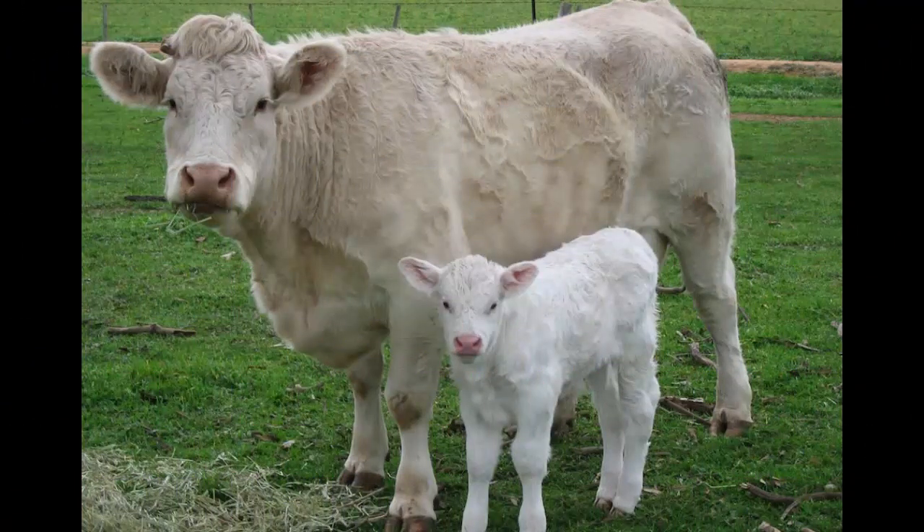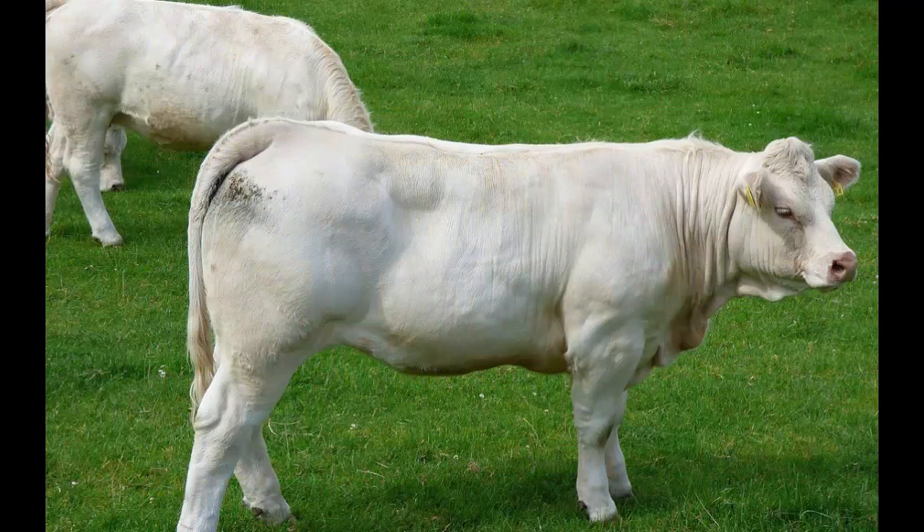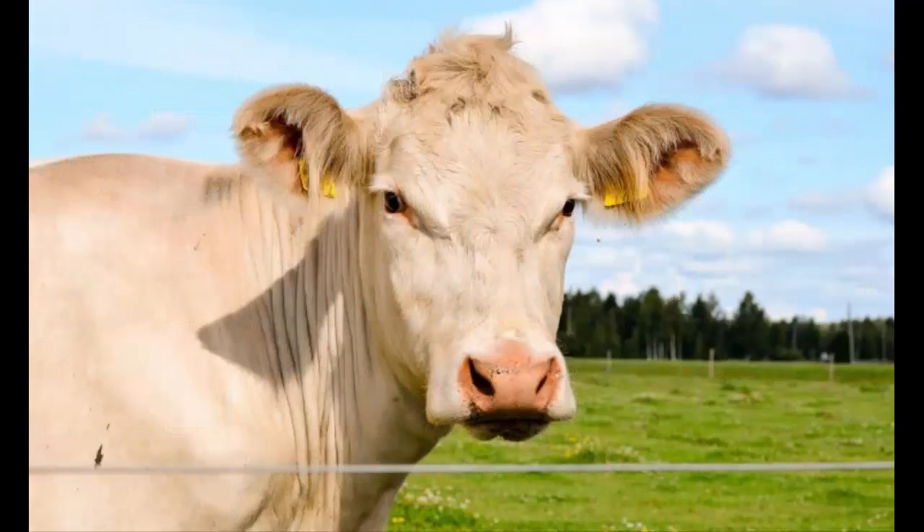It has been said that no other breed has impacted the North American beef industry so significantly as the introduction of Charolais. The Charolais came into widespread use in the United States cattle industry at a time when producers were seeking larger-framed, heavier cattle than the traditional British cattle breeds. Charolais are white or creamy white in color and the hair coat is usually short in summer, but thickens in winter.